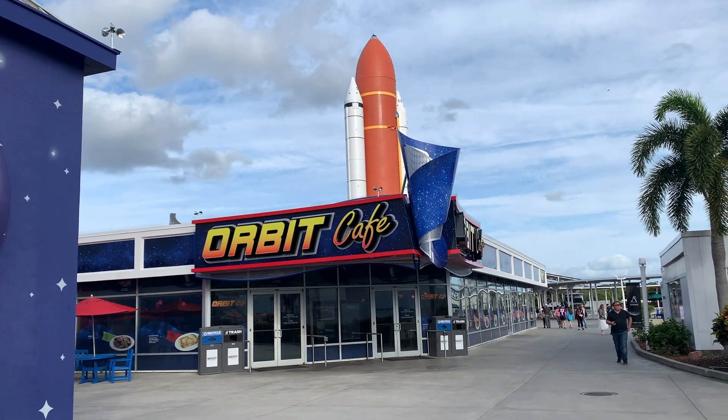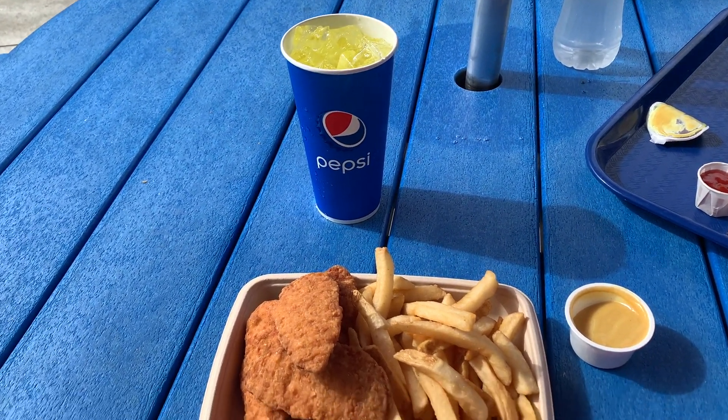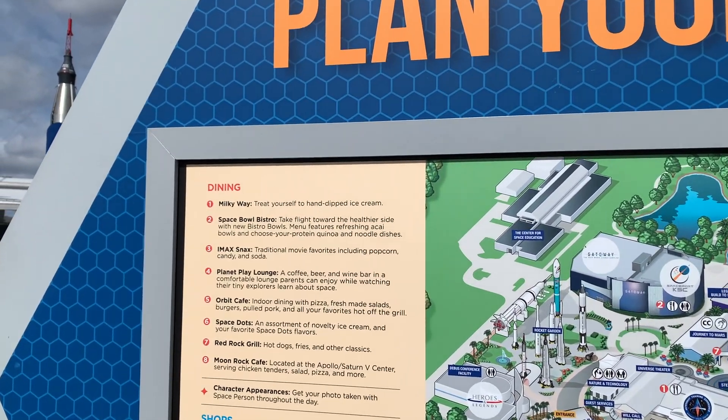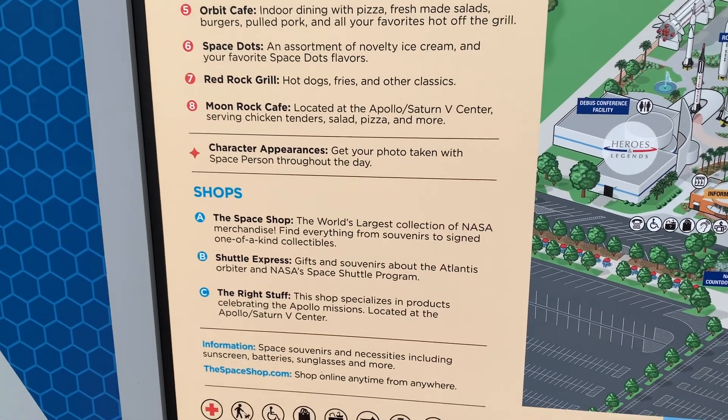Then after that, we got lunch at the Orbit Cafe. If you want to know the other food options they have, I'll put those here. After lunch we went on the bus tour — it's included with admission and it brings you to the Apollo Saturn 5 Center, which is a huge building that has all this information about the missions to the moon. It was awesome, and I'll show you some videos of that here.